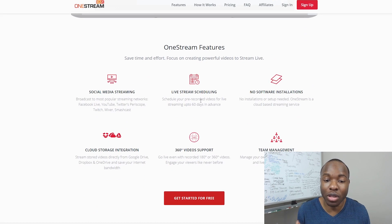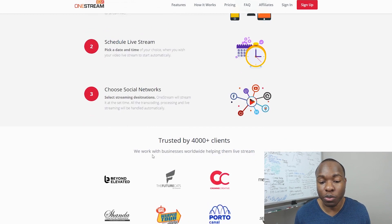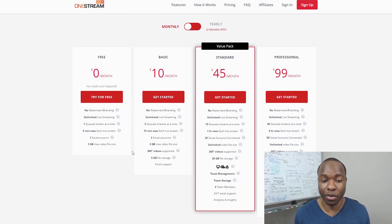You can schedule your live stream up to 60 days in advance. It's cloud-based, so you don't have to do anything — you take your pre-recorded video, upload it to the system, schedule the time you want it to live stream, and it will automatically start on that date and time and show up on your YouTube channel like a live stream. It's crazy, right? And you can do this across multiple social networks. You can start for free with no watermark, but the only thing is you can only do one stream at a time and a maximum of five minutes per video — that's why it's number three.